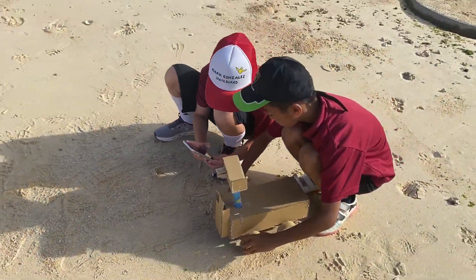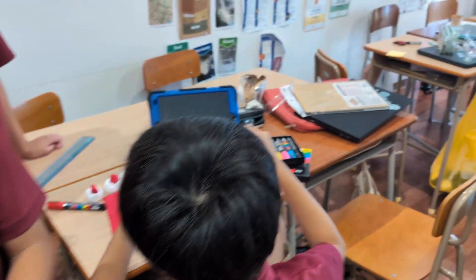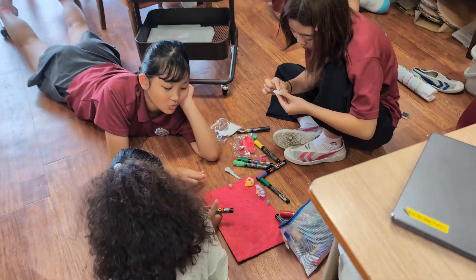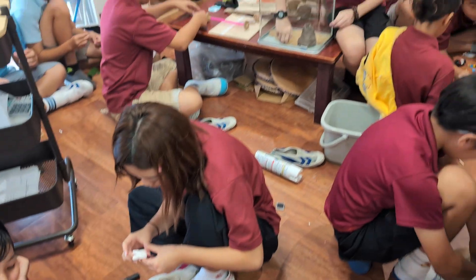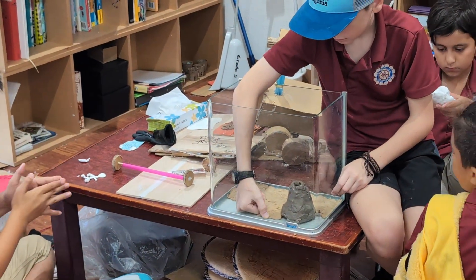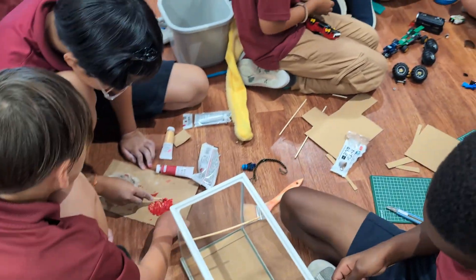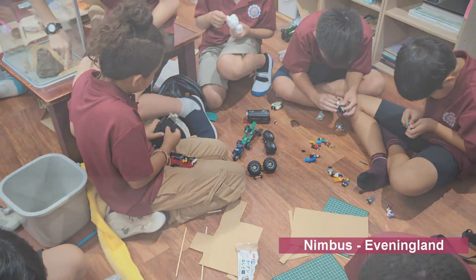Finally, our exit point is a way for students to reflect and celebrate their learning of our current unit, Mission to Mars. In groups, students will create a model in a medium of their choice of what life on Mars will look like, taking into consideration the knowledge they've learnt and the skills they've applied.